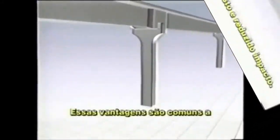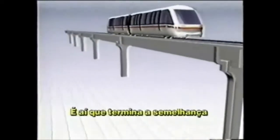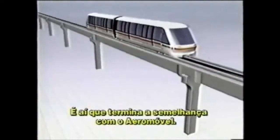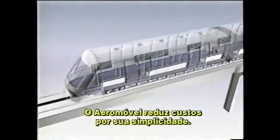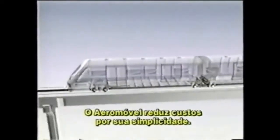While Aero-Movell shares these advantages with other elevated electrical transit systems, that is where the similarity ends. Aero-Movell employs a truly unique technology, the goal of which is to reduce cost through simplicity.